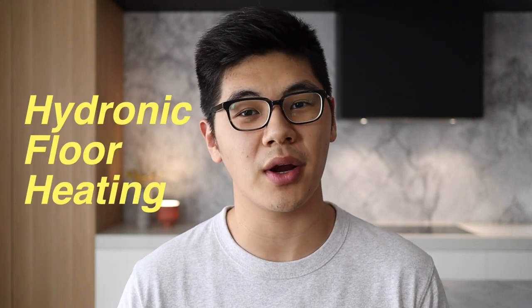Hey guys, Charlie here. This is my second winter living in this house which has a hydronic floor heating system. In this video I'm going to be sharing what I like about it, what I don't like, and just some general discussion around hydronic floor heating. So let's get started.